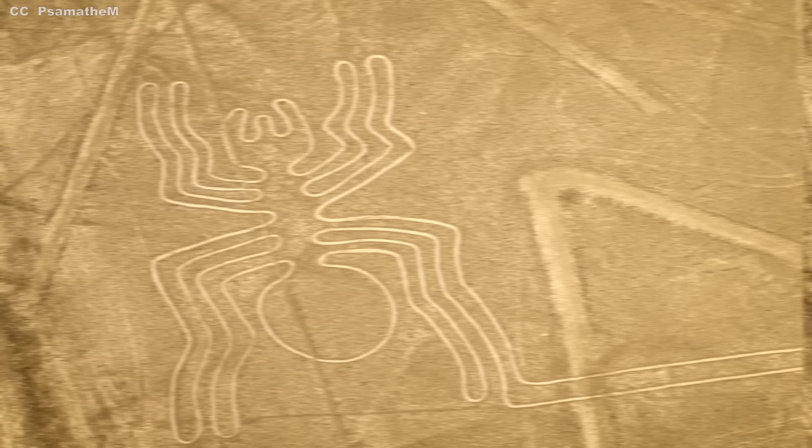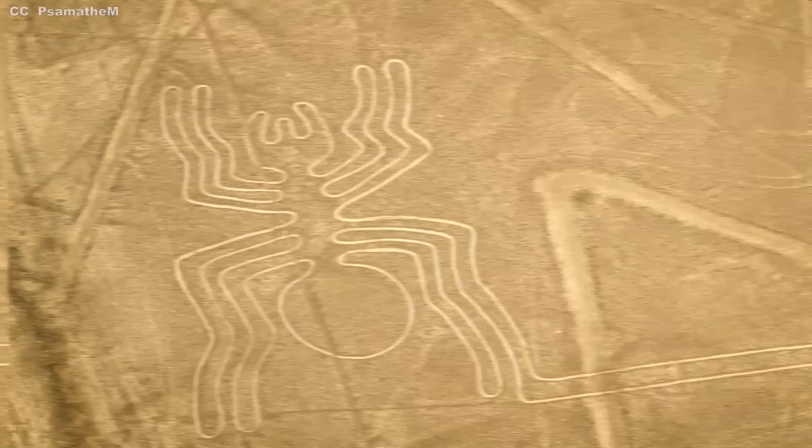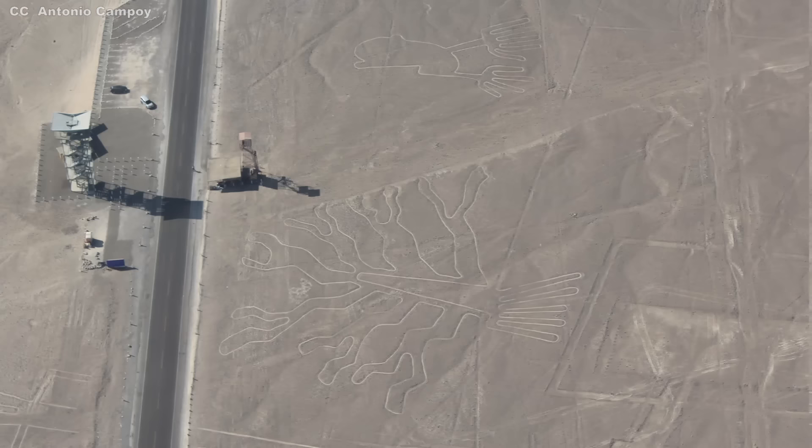Arguably the largest horizontal archaeological monument on the planet, it's certainly one of the most fascinating. Ancient aliens, hot air balloons, astronomical maps, and mythical creatures — what holds the key to the secret of the Nazca Lines?